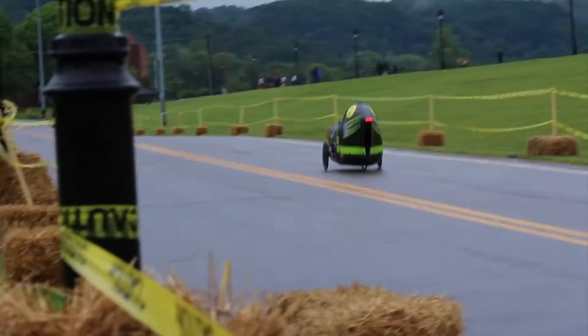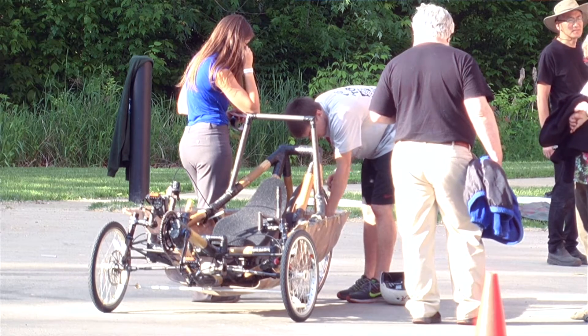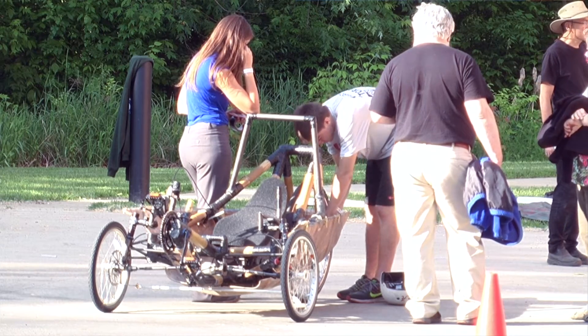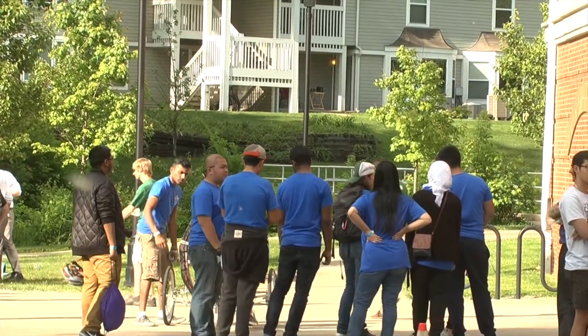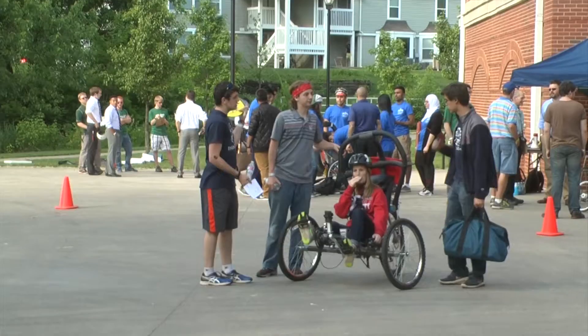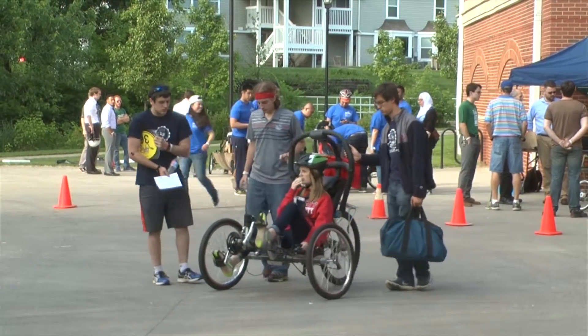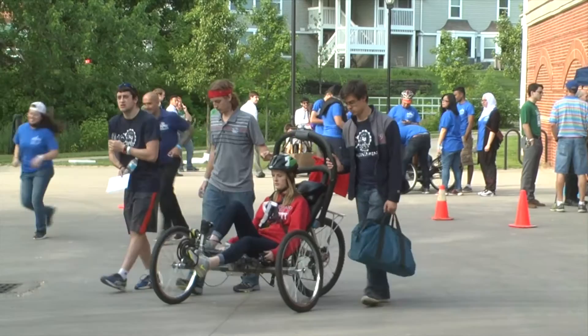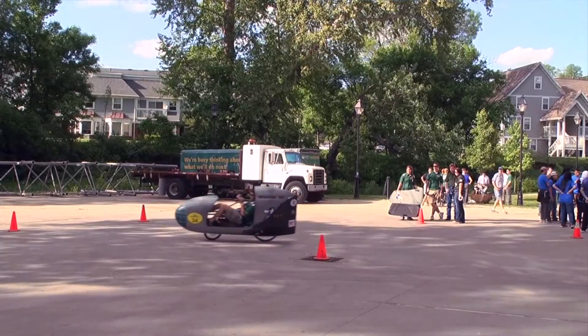This is the American Society of Mechanical Engineering Human-Powered Vehicle Challenge. There are five different locations where this happens around the world — one in India, one in Latin America, one on the West Coast, the East Coast, and in Mexico. It's really cool to bring in universities like the University of Toronto, University of Puerto Rico, Missouri S&T, Alabama — universities from all over the United States and a couple of international universities. Hosting an event like this is just really special for us.